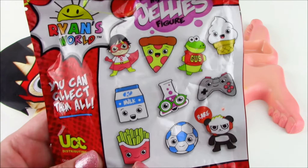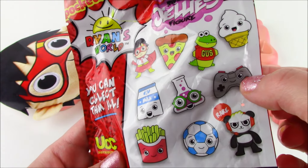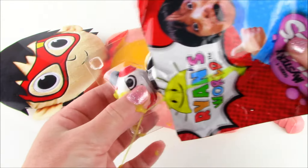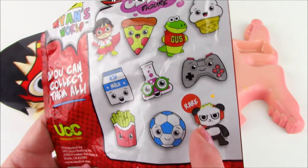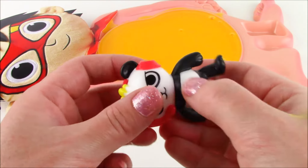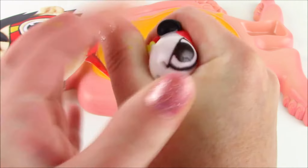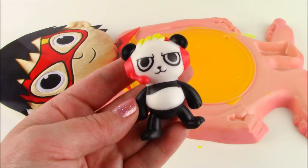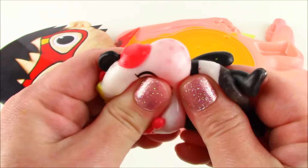Look at all the different ones we can collect. Red Titan Ryan, just like this one right here. There's a pizza, Gus the Gator, a cute little game controller, Combo Panda. All right guys, let's open it and see who we're going to get. We got the rarest figure of them all — Combo Panda! He is super rare and look how squishy he is. He has his headset on and he is also super stretchy. The funniest part is when you squeeze him — look at all those red little beads. They look like little red Orbeez inside. They're calling it a jelly figure because it kind of feels like jelly. It's squishy like jelly and it sounds like it.